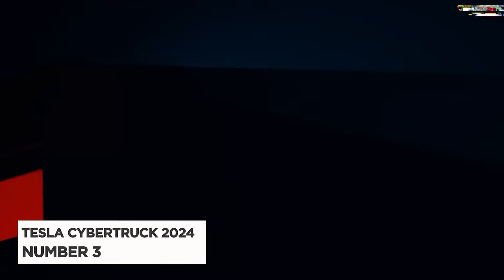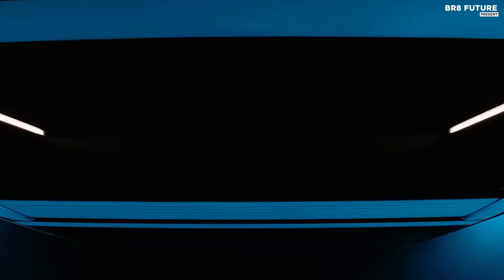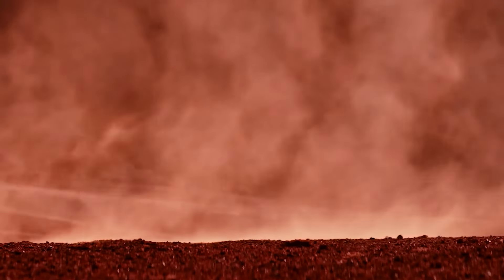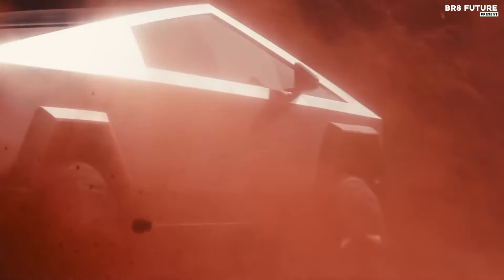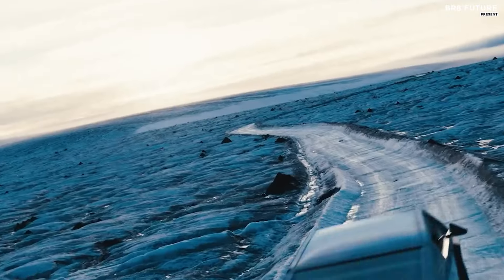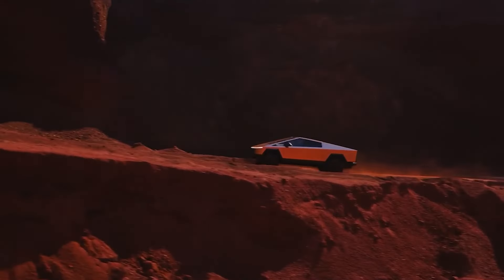The Tesla Cybertruck, recognized as the third-best electric pickup truck, is poised to make a significant impact when it launches later in 2024. Tesla has crafted this innovative vehicle with two distinct trim levels. The first is a dual-motor, all-wheel-drive configuration, which delivers an impressive 600 horsepower and offers a range of up to 340 miles on a single charge. The second, more advanced trim is the tri-motor setup, which produces a remarkable 845 horsepower and has a range of 320 miles.